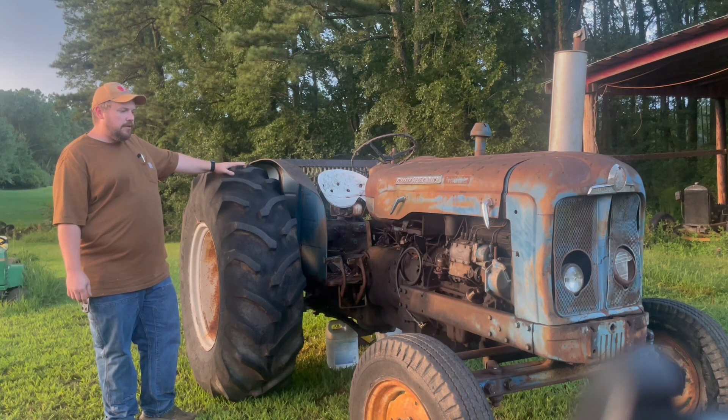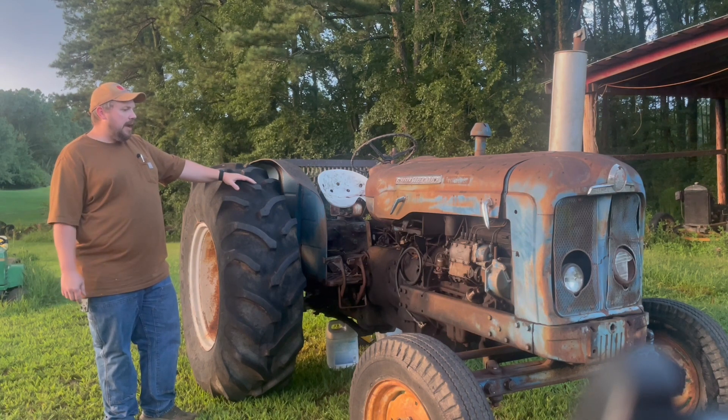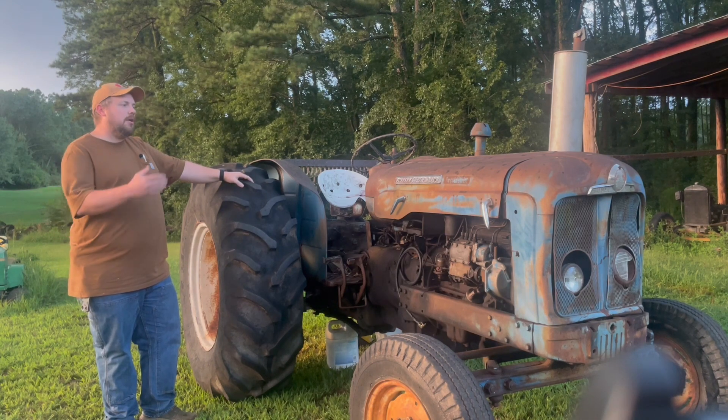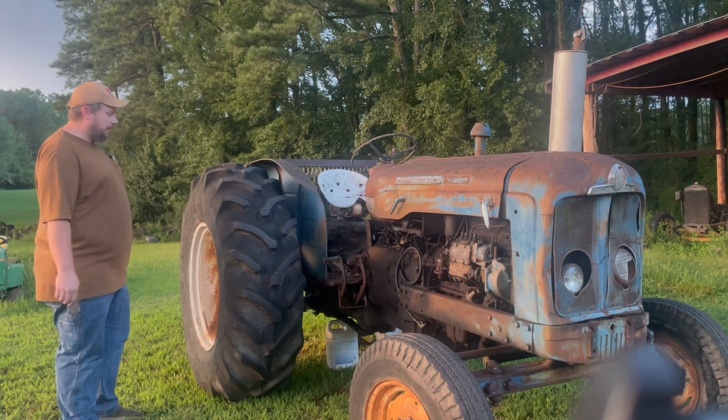In 1960, they really upped the game. They came out with a tractor that had draft control hydraulics they called Qualitrol, dry-type disc brakes on the back that were sealed from the elements, more power, differential lock, and several other features. They gave it the name Super Major — and that's what we have here: a 1960 Ford Super Major.